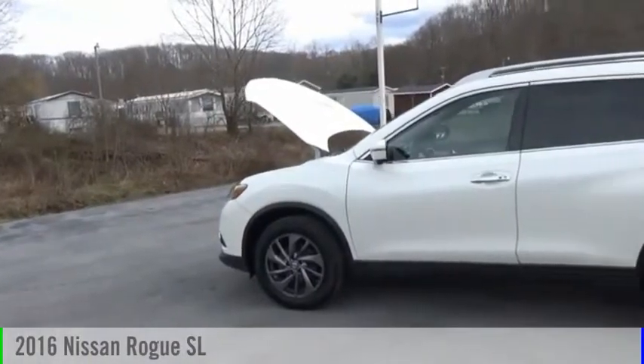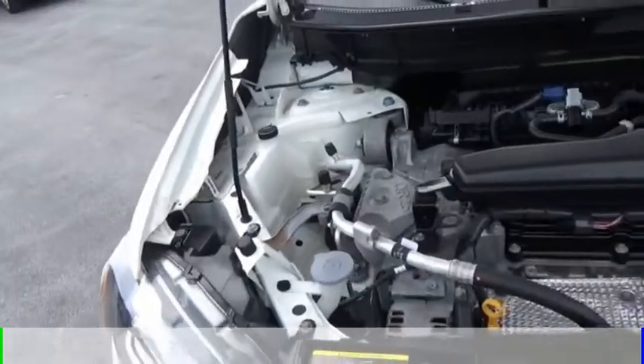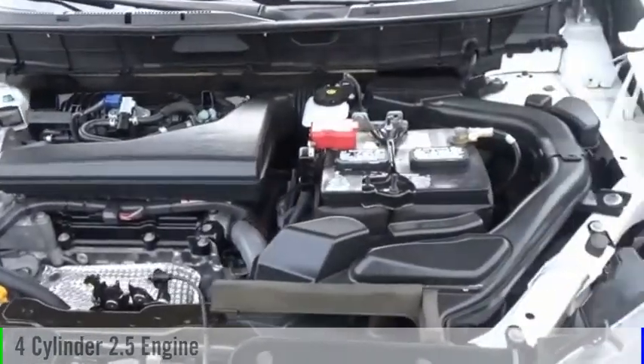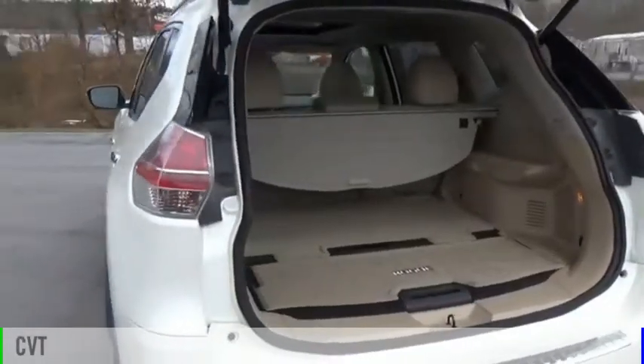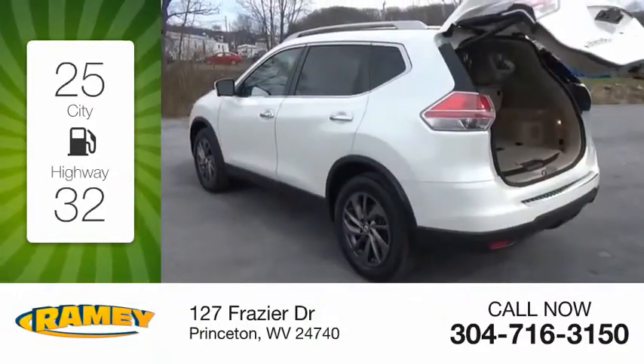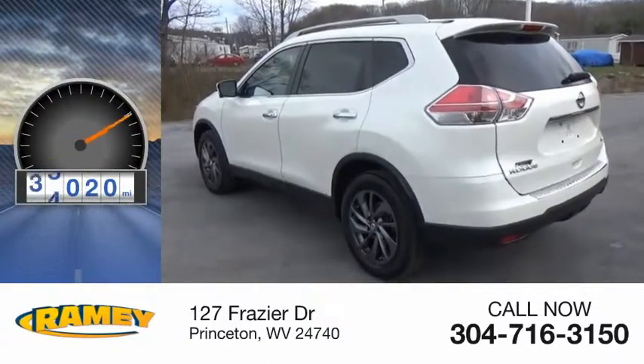Make a great choice today with the 2016 Rogue. This vehicle is powered by an all-wheel drive, 4-cylinder, 2.5-liter engine and comes with a continuously variable transmission. Great fuel efficiency saves you money by requiring fewer trips to the gas station. This vehicle has less than 40,000 miles.